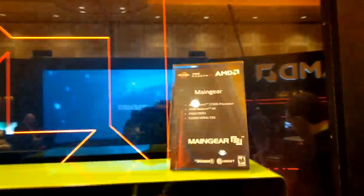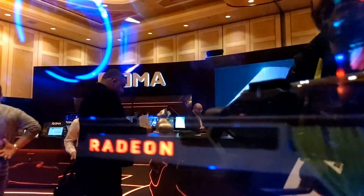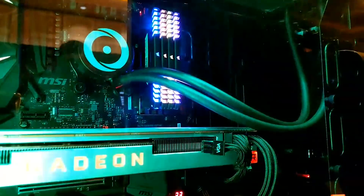Welcome back to Bits to Be Trippin, this is your host Carter, let's get into this. The Radeon 7 — what is it and will it be any good? The newest graphics card announced at CES 2019 during the AMD keynote.